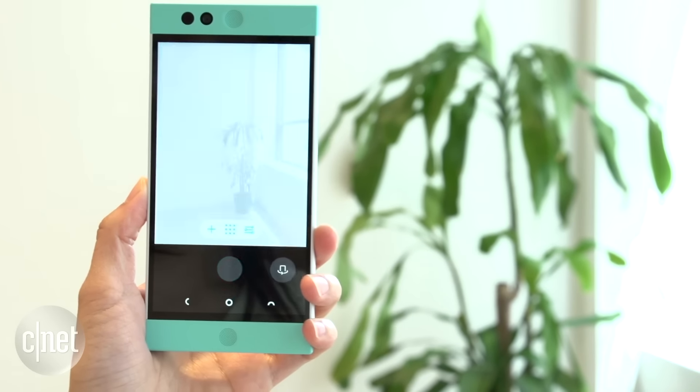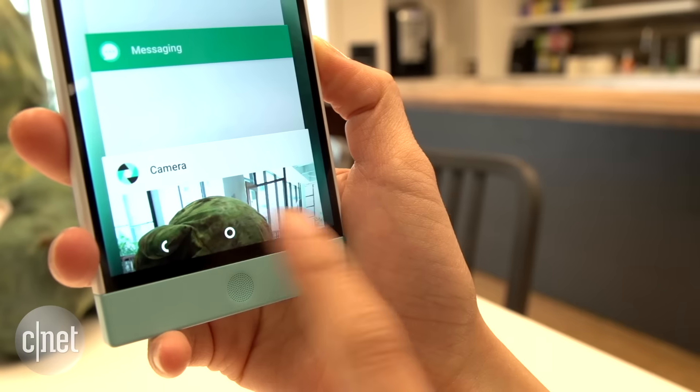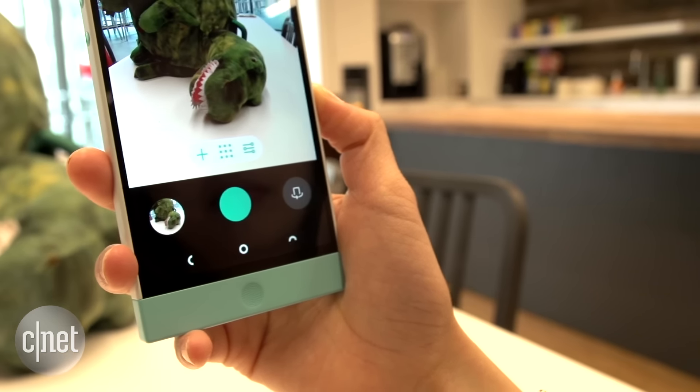One of the drawbacks of the Robin when it first came out was its slow shutter speed. But with this update, you'll be able to capture photos much faster. You also won't have to swipe up for the phone's control keys anymore, since they're now continuously displayed on the bottom.